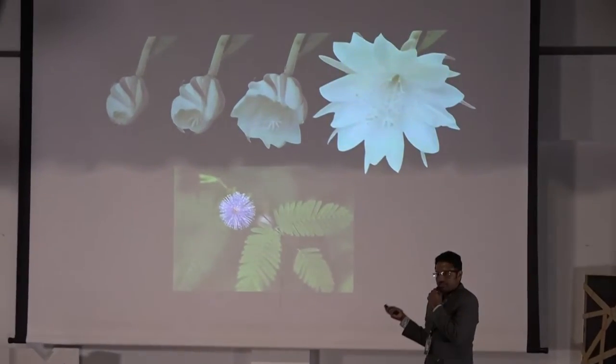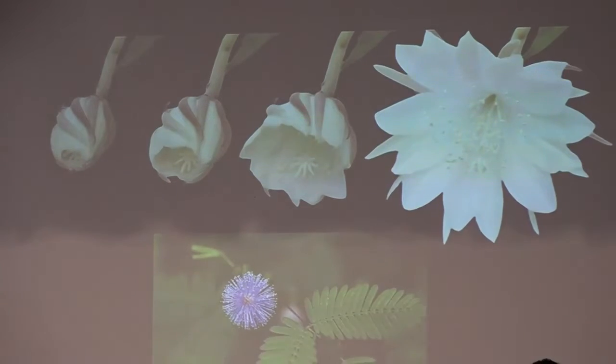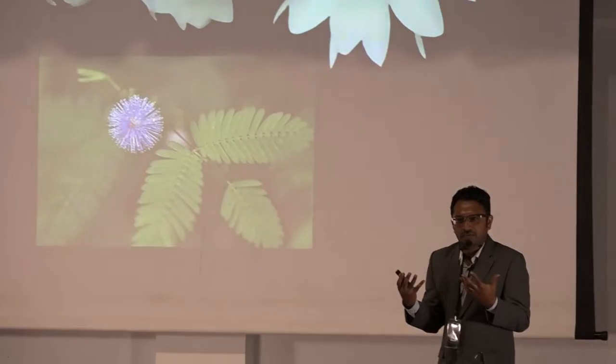There are certain biological mechanisms that enable the flower to expand and close. And similarly, there are some amazing biochemical processes that enable the pokok smalu to close up. By mimicking these natural, amazing creations, we can actually adapt this to science and come up with new, novel technologies that can shape our future.